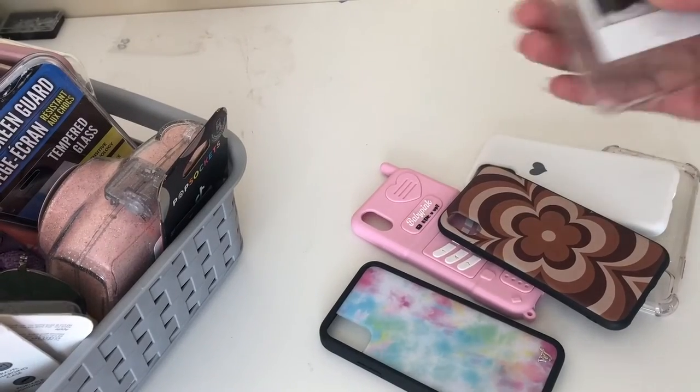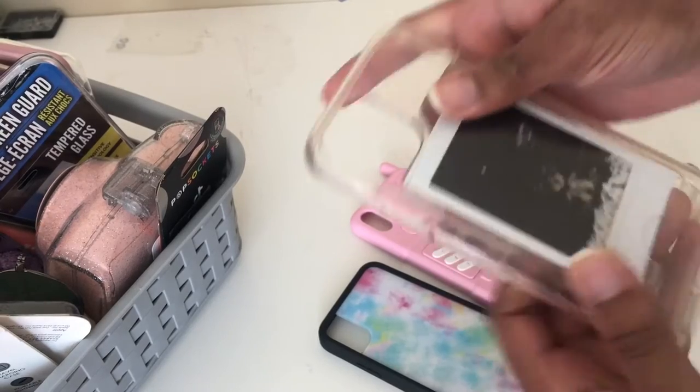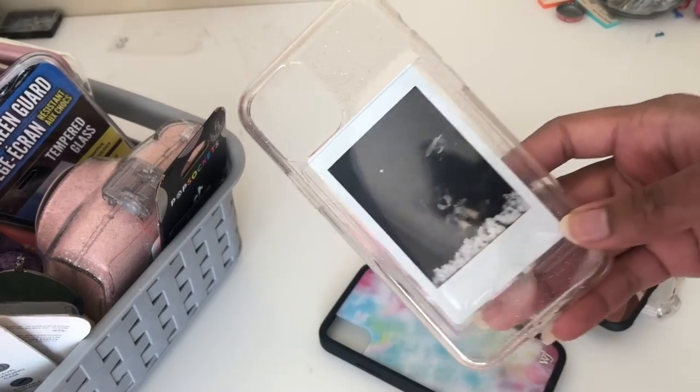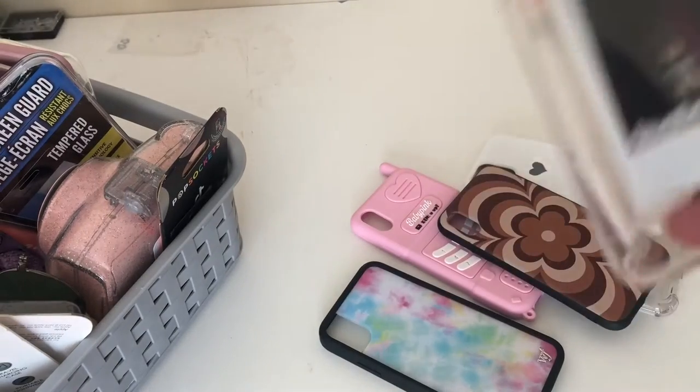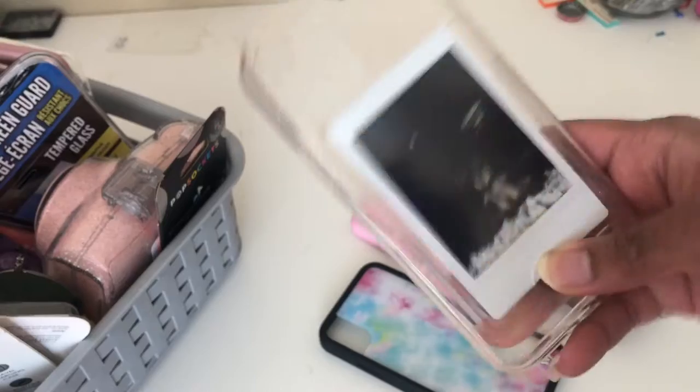I'm going to show you guys what I have right here. I actually got this case from Claire's and you can slide your own polaroid in it. It's just a clear glitter case with the polaroid in there.